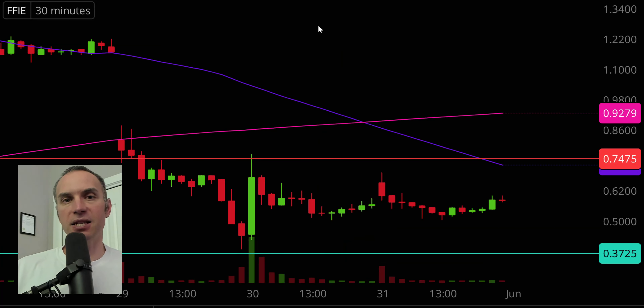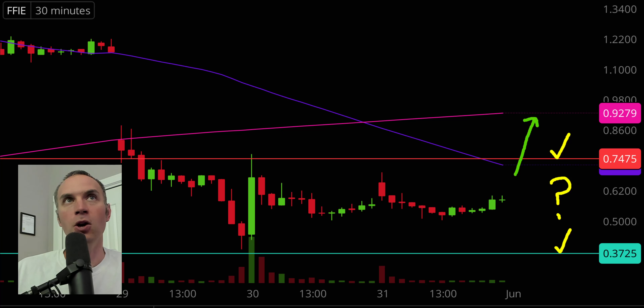Next one, FFIE — still a very popular stock out there, which is why I want to quickly cover it. From a big picture standpoint, nothing has occurred. Today it gapped up, came down, leveled out, and is starting to head back up, but from a bigger picture the sideways channel pattern is still fully in effect. Still have the top of the channel resistance up there at 75 cents, and the bottom of the channel support down there at 37 cents. The main question still remains: who is ultimately going to win the battle? Are the bulls going to win with a break to the upside, or are the bears going to win with a break to the downside? Just a sideways channel pattern on the 30 minute timeframe.